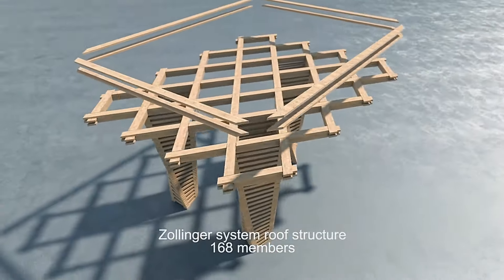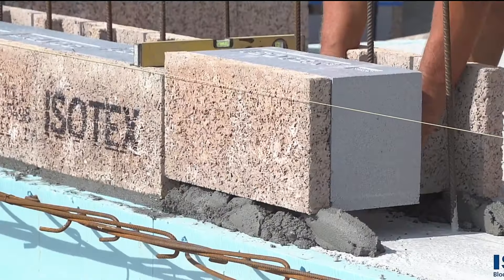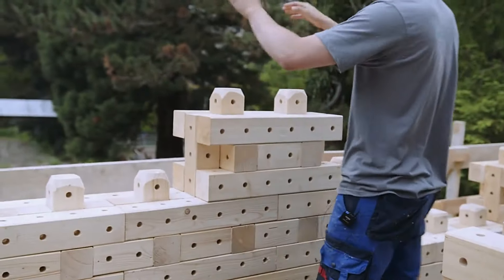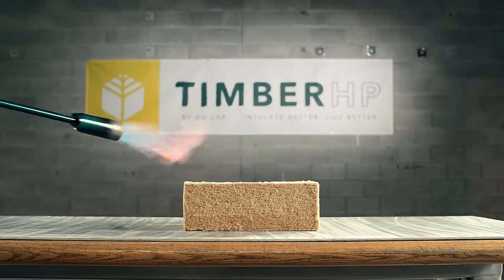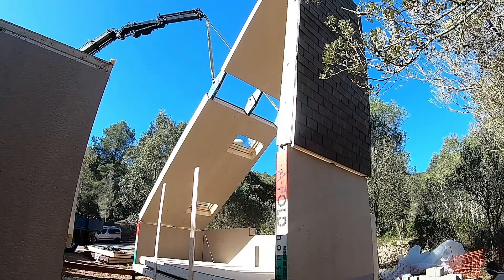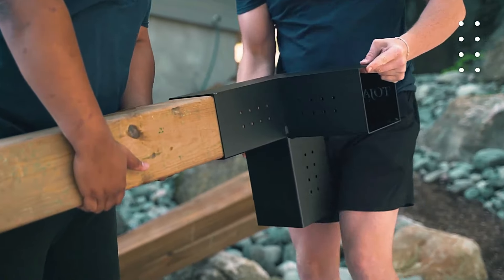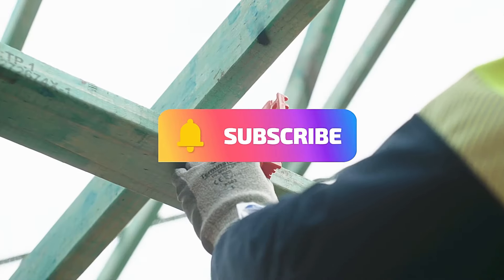Welcome to Wood Construction. Discover the beauty and versatility of building with wood as we explore innovative techniques and sustainable practices in the world of timber construction. From stunning wooden homes to eco-friendly structures, we'll showcase the craftsmanship and technology that bring these designs to life. Join us on this journey to uncover the benefits of wood construction and how it's shaping the future of architecture. Get ready to be inspired by the artistry and functionality of timber. Subscribe now to explore the incredible world of wood construction.